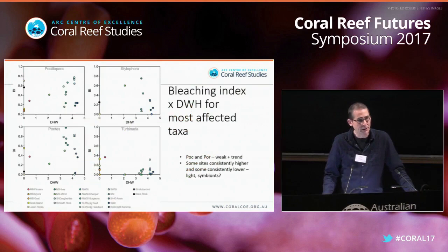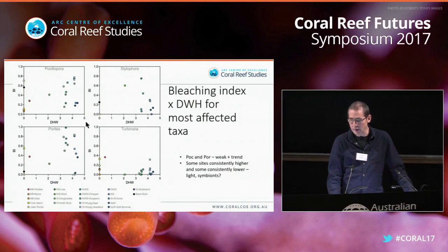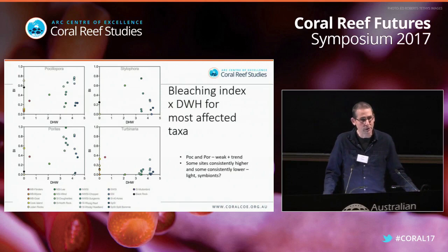We're still in early stages with this data, but we looked at the relationship between degree heating weeks and bleaching index. Intuitively one would think this should be a straight line — higher degree heating weeks, higher bleaching impact. For Psammocora and Porites there is some degree of that relationship, but it's rather weak. For other taxa there isn't any real trend. Some sites are consistently higher in bleaching than others, suggesting there are other factors besides just thermal stress involved. We're starting to get data on the symbionts associated with these corals and also looking at other environmental factors like light.